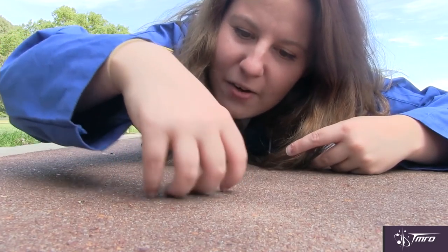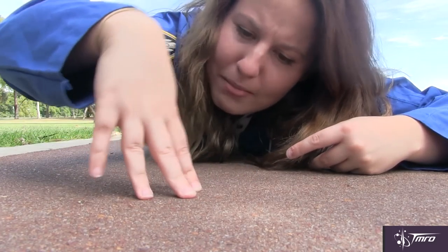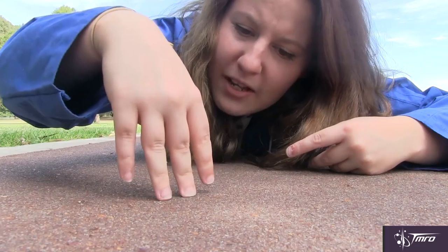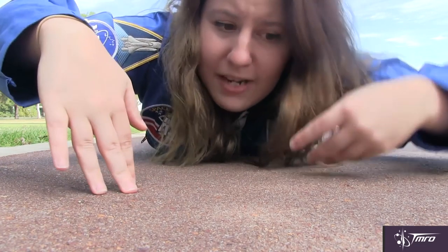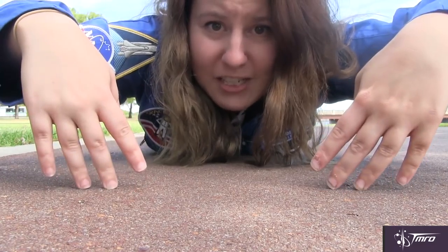These hairs prefer to bend in only one direction, kind of like my fingers here. So the gecko pads that you see on the gecko gripper are set up with opposite bend directions, generating maximum grip.